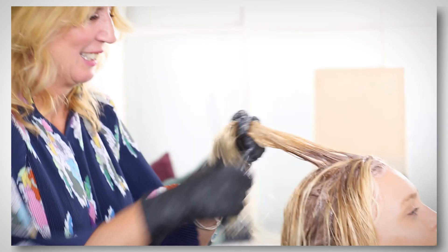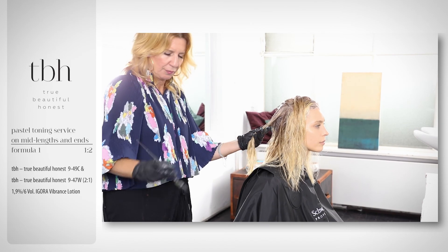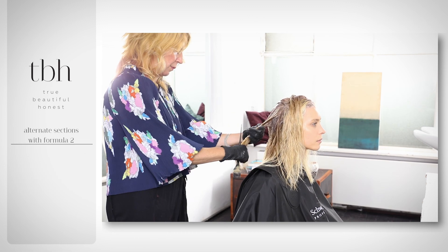On the mid-lengths, I wanted to bring out those powdery, dusty tones, and then just bring that down onto the ends to keep the vibrance.